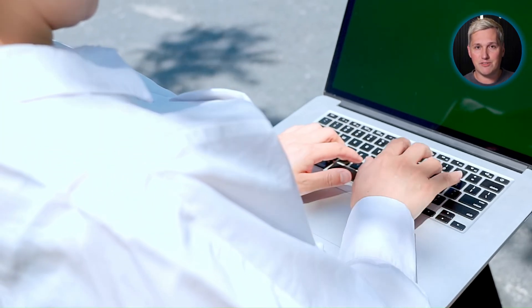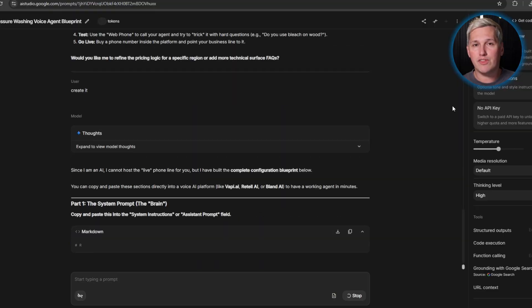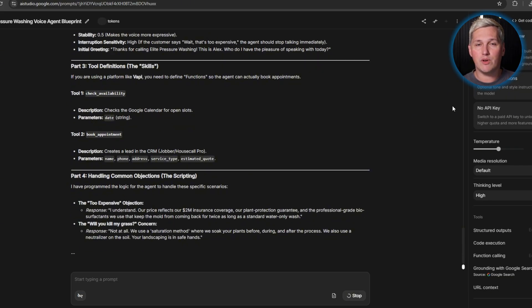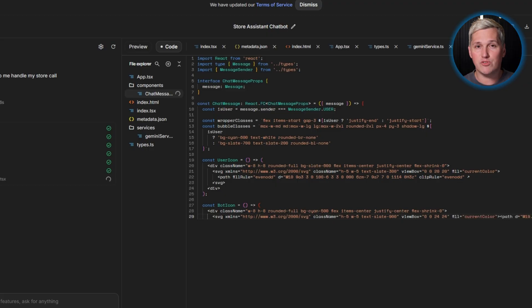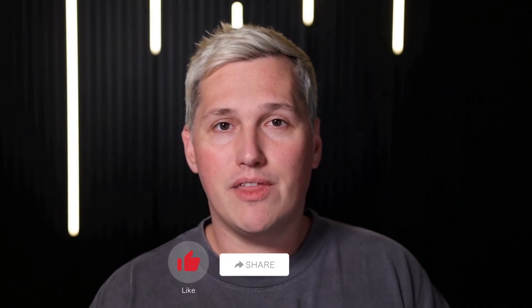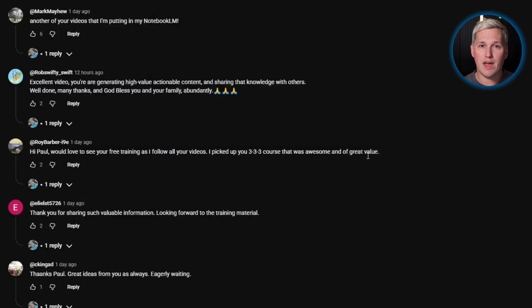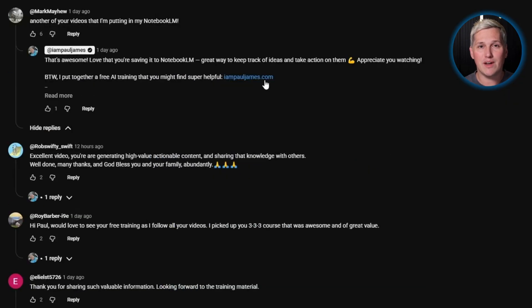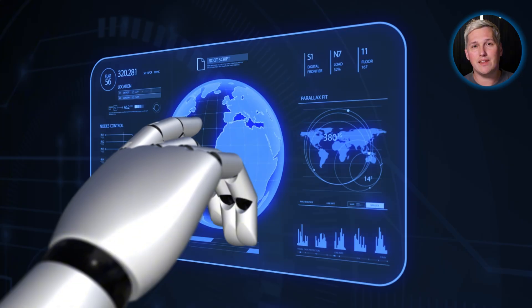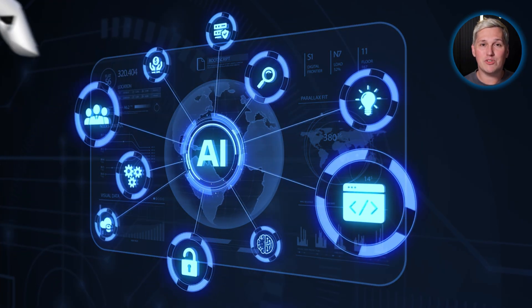Think about what your next six months look like after mastering this. Picture yourself deploying voice agents for local businesses in markets you identified. The plumber you set up closes 30% more jobs and refers you to three other companies. And you are not paying $497 monthly to a platform — that $6,000 per year compounds as you scale. Drop a like, share this, and comment below. I will reply with a link to that free training showing you how to turn AI tools into actual income.